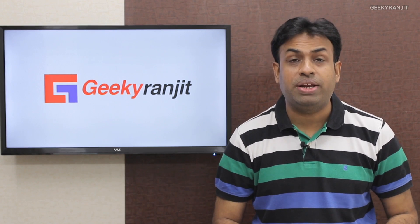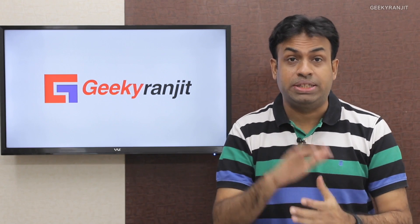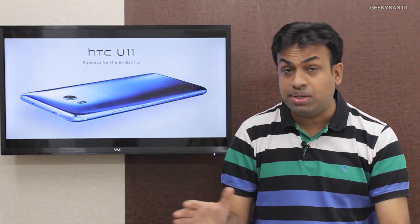Hi there, this is Ranjit and welcome to weekly tech news and analysis. We'll cover all the tech happenings and important news in the tech world this week. The first thing is that HTC has launched the HTC U11.